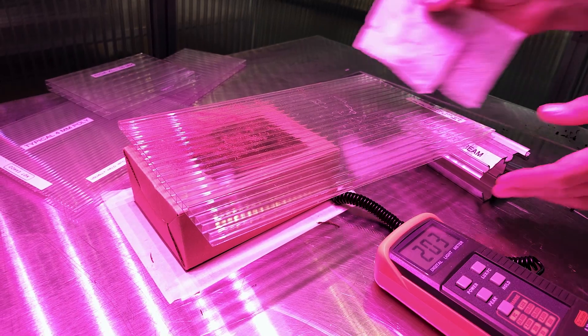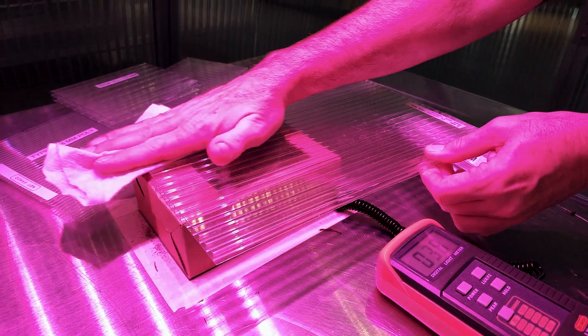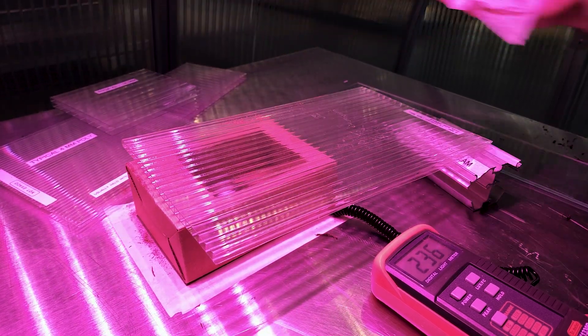One additional thing we tested was the transmission of light through clean versus dirty panels. Sure enough, there was a significant drop. So make sure to clean your panels in the fall and early spring to get the maximum light for your plants.